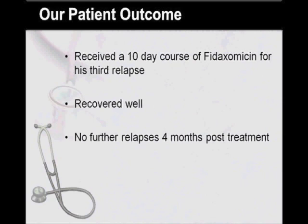Regarding our patient's outcome, he did receive a 10-day course of Fidaxomycin for his third relapse. He recovered well and had no further relapses four months post-treatment.